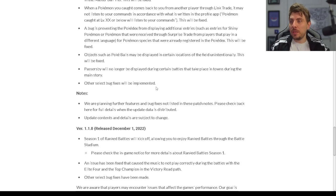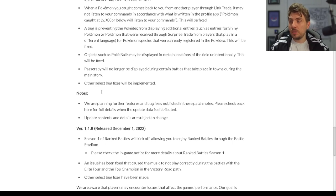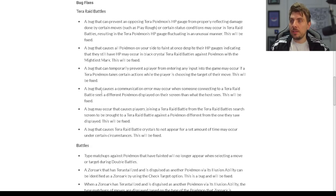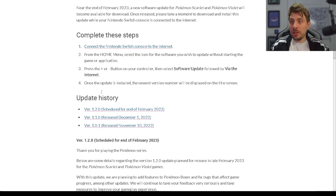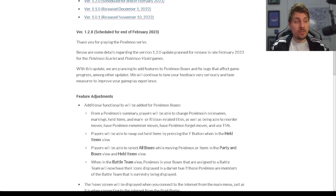Other select bug fixes will also be implemented on top of everything covered today. The patch notes state: "We are planning further features and bug fixes not listed in these patch notes — please check back for full details when the update data is distributed. Update contents and details are subject to change." These are huge patch notes with some big, big changes.